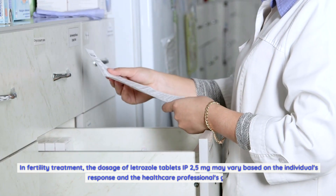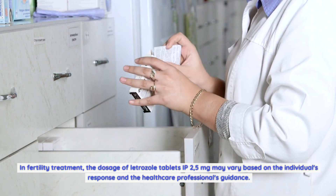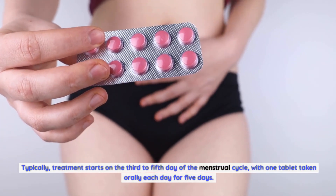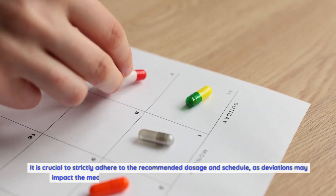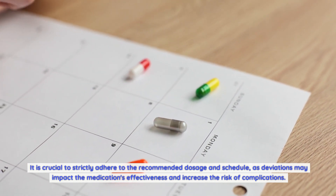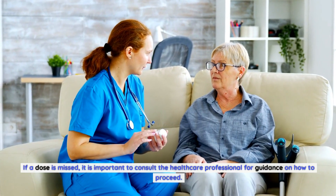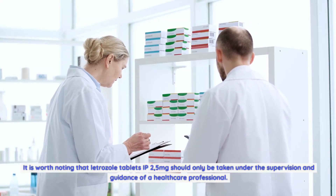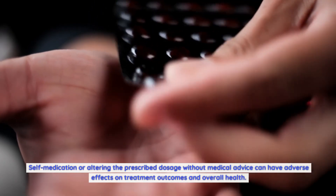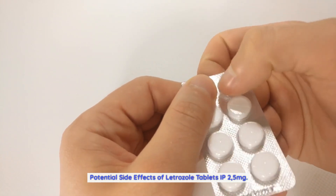In fertility treatment, the dosage of letrozole tablets IP 2.5 milligrams may vary based on the individual's response and the healthcare professional's guidance. Typically, treatment starts on the third to fifth day of the menstrual cycle, with one tablet taken orally each day for five days. It is crucial to strictly adhere to the recommended dosage and schedule, as deviations may impact the medication's effectiveness and increase the risk of complications. Letrozole tablets IP 2.5 milligrams should only be taken under the supervision of a healthcare professional.